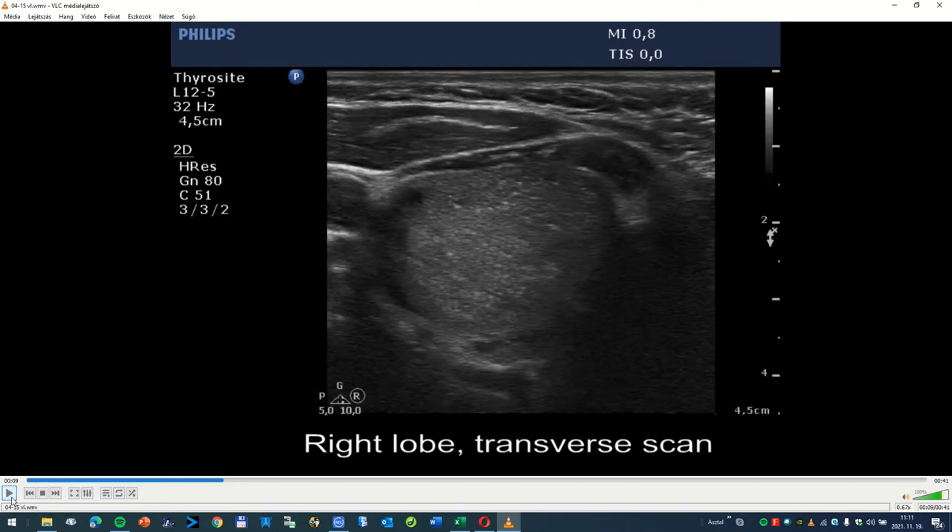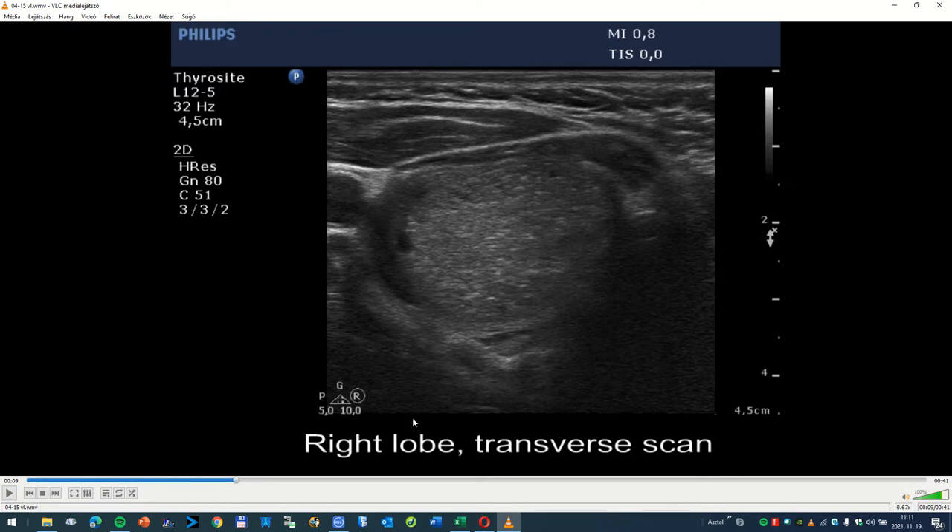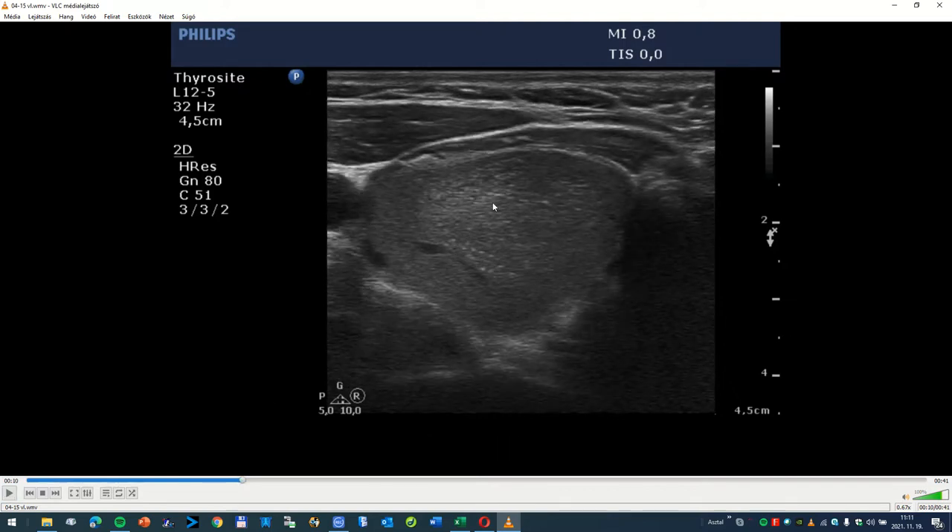However, if we stop this video almost at any time, we can see also lines, not only granules. For example: line, granule, granule, granule. In this section, granules prevail over lines.